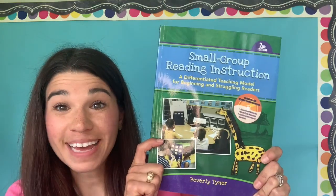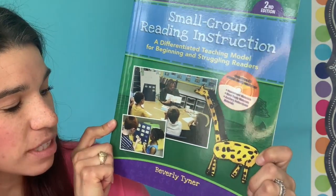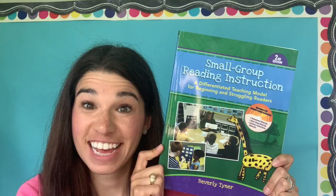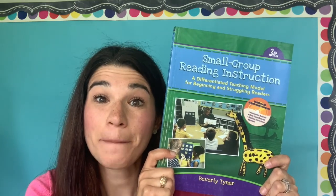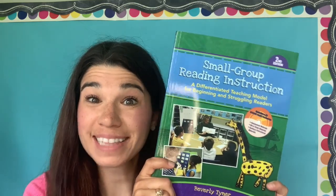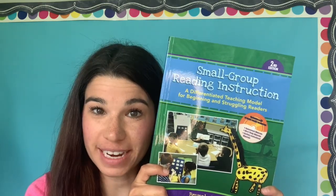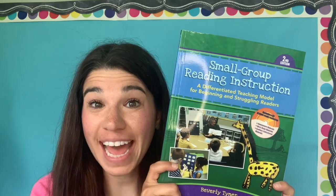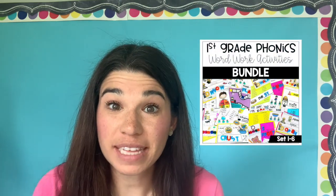The third book is Small Group Reading Instruction: A Differentiated Teaching Model for Beginning and Struggling Readers by Beverly Tyner. This is a must-have. It looks at the five stages of reading: emergent, beginning, fledgling, transitional, and independent. It has lesson plans, assessments, and everything you need for word study at each level of reading — definitely a good one as you are trying to refine your phonics instruction. I also have phonics and word work activities that align with the reading stages, and I'll put the link below.